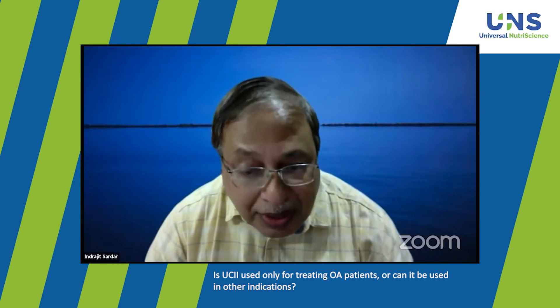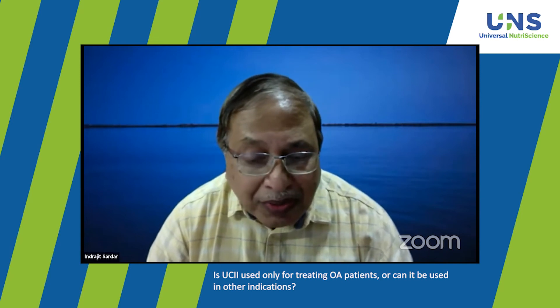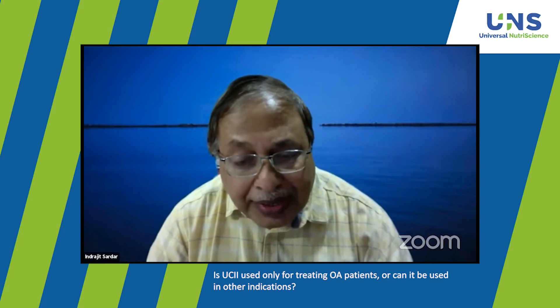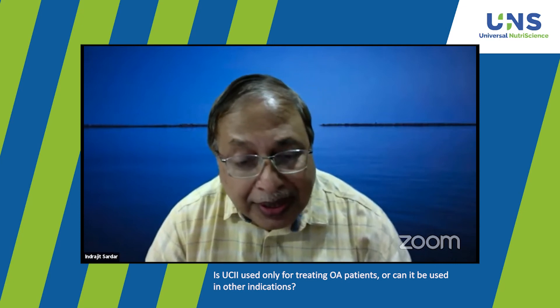What other cases would you use UC2 for in your orthopedic practice? The first thing that comes to mind is frozen shoulder — periarthritis of the shoulder is one of the difficult problems to address. That is one case where I would love to use it. The other cases would be osteoarthritis in other joints, especially the hips.